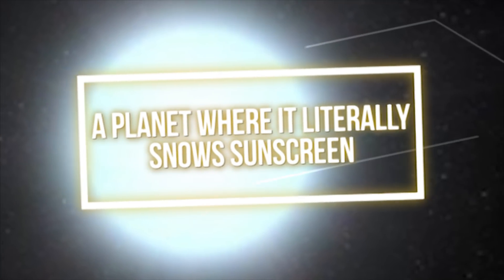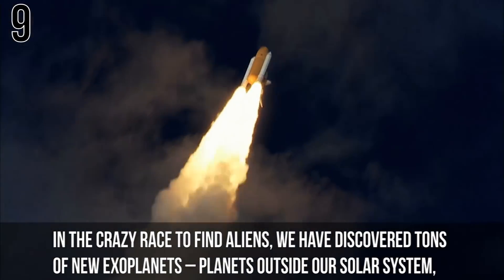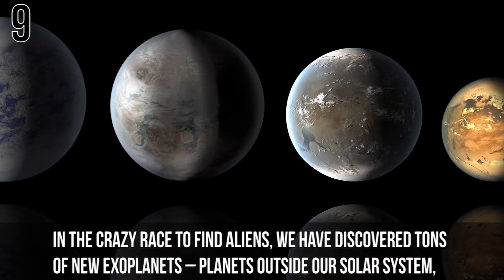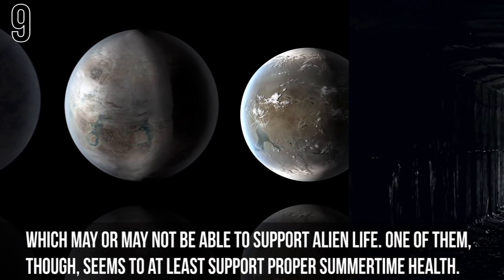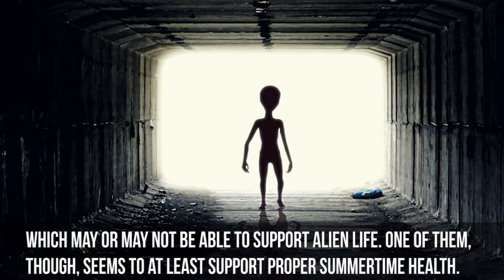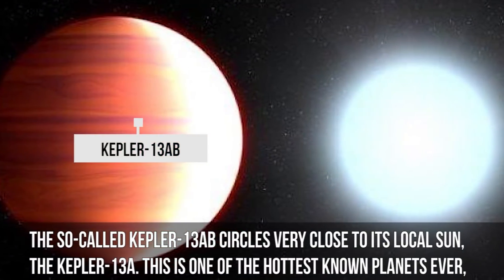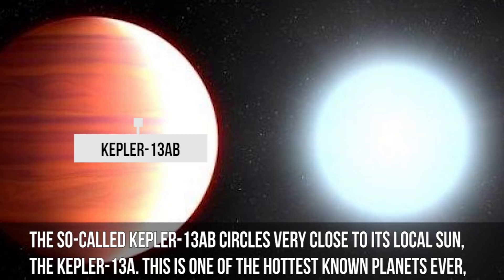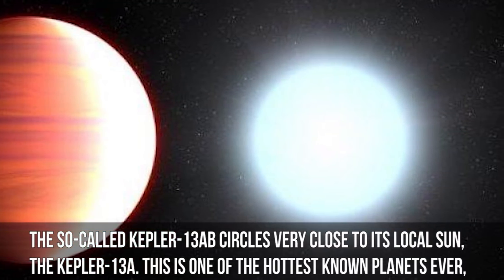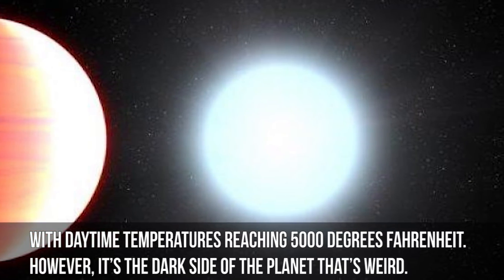Number 9: A planet where it literally snows sunscreen. In the crazy race to find aliens, we've discovered tons of new exoplanets — planets outside of our solar system which may or may not be able to support alien life. One of them seems to at least support proper summertime health. The so-called Kepler-13AB circles very close to its local sun, Kepler-13A. This is one of the hottest known planets ever, with daytime temperatures reaching up to 5,000 degrees Fahrenheit.